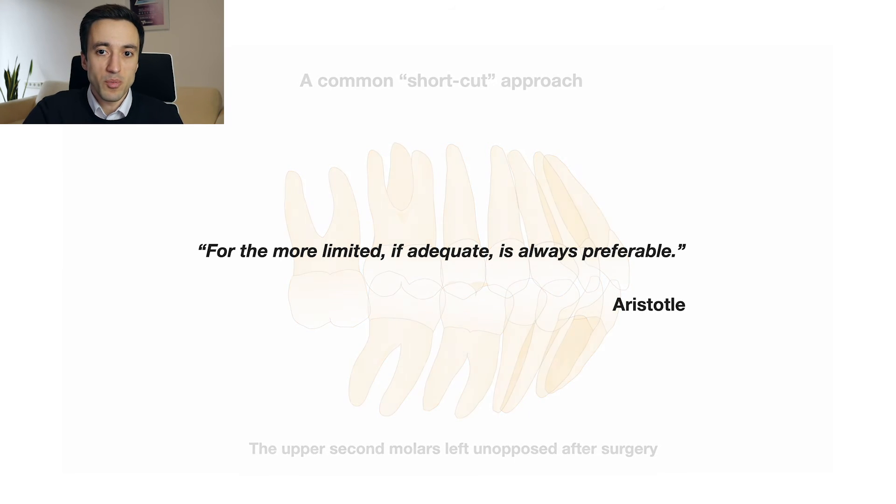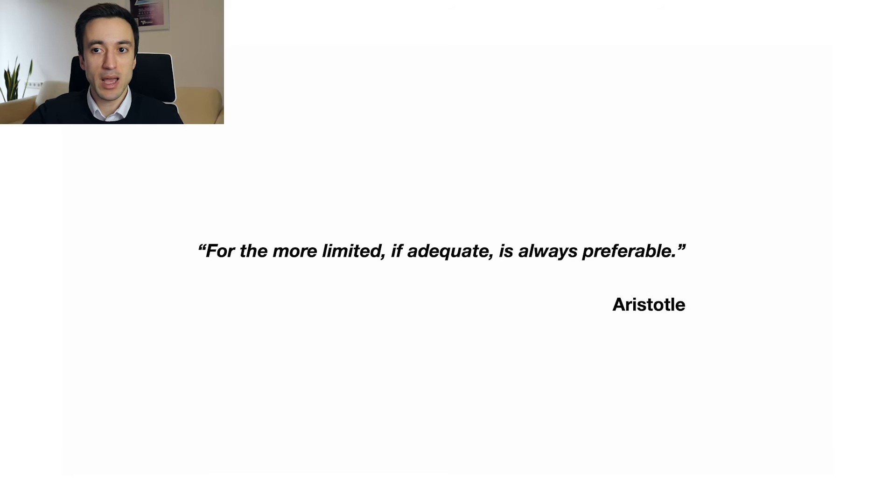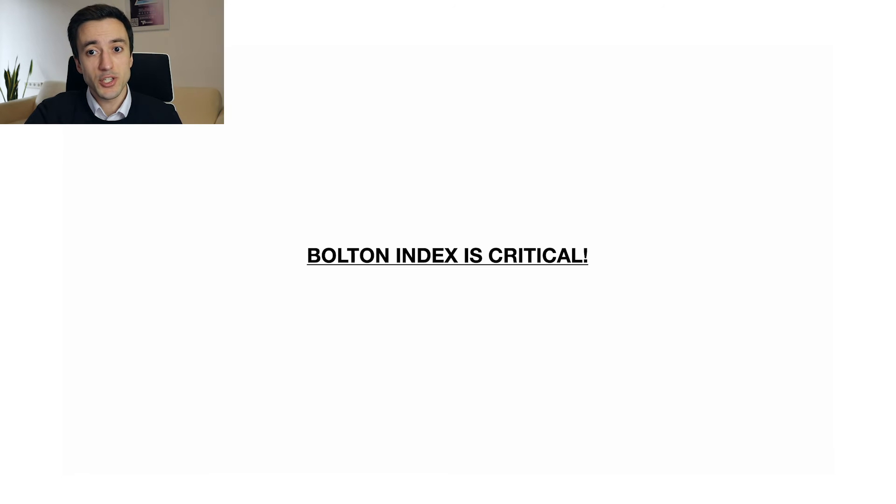Our case report illustrates an alternative decompensation plan with the extraction of just a single lower incisor. This simple solution helps to avoid unopposed upper posterior teeth and shortens the presurgical phase. A critical issue that makes this extraction choice possible is a favorable Bolton index.